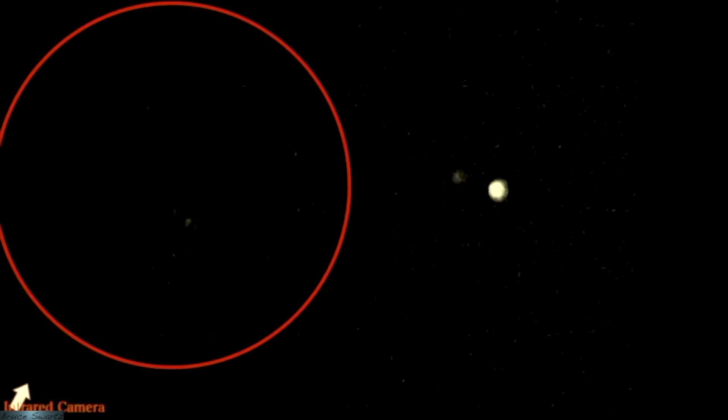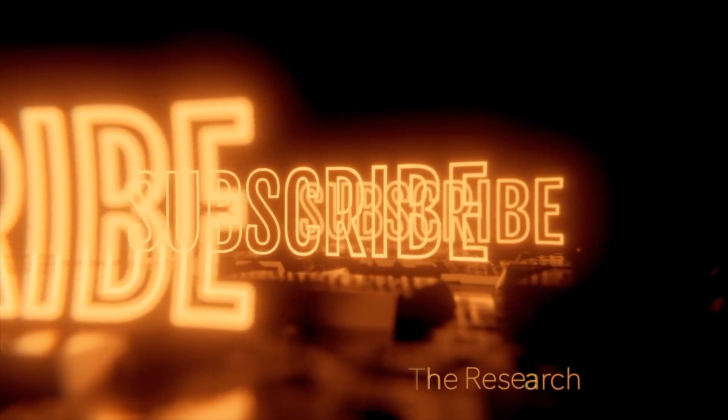Thank you all. I just want to thank all of you for following the research and for taking the time to subscribe to this channel.